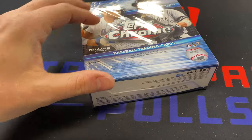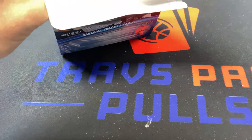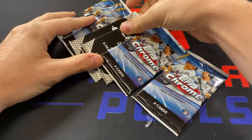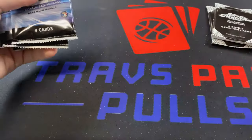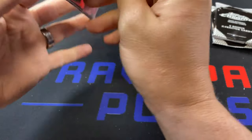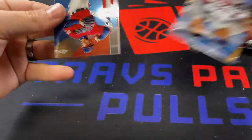And now Topps Chrome. This has most consistently been the more fun to open for me. I haven't been crushing the pools or anything like that in Chrome, but it has been pretty exciting. There are a lot more packs in here and then you get your two bonus X-Fractors, which will hopefully have some good stuff — maybe at least a Luis Robert.